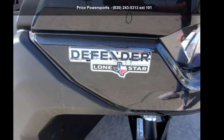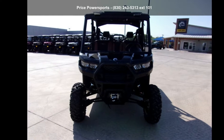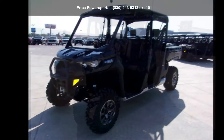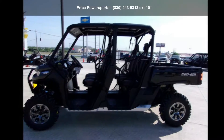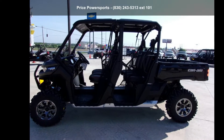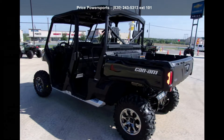Up for sale is a Canon 2019 Defender Max Lone Star HD 10. If you are looking for a rugged and reliable ATV, this may be the one. Power and durability are important factors when considering an ATV purchase. Follow the link in the description below to learn more about this unit's features.